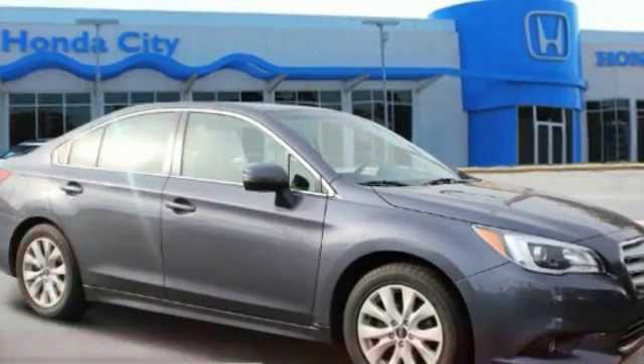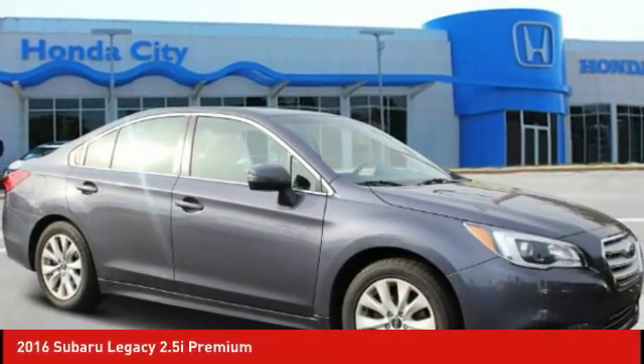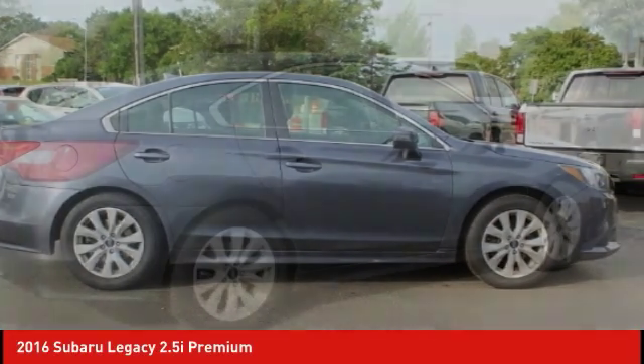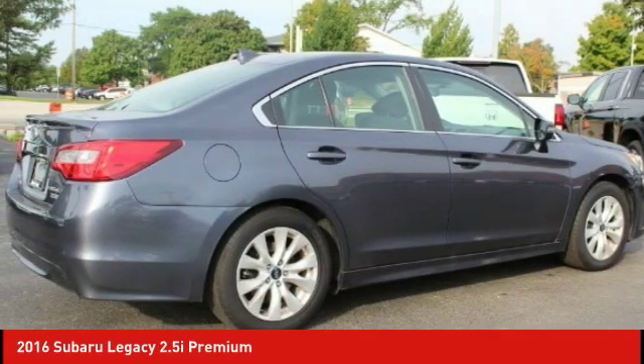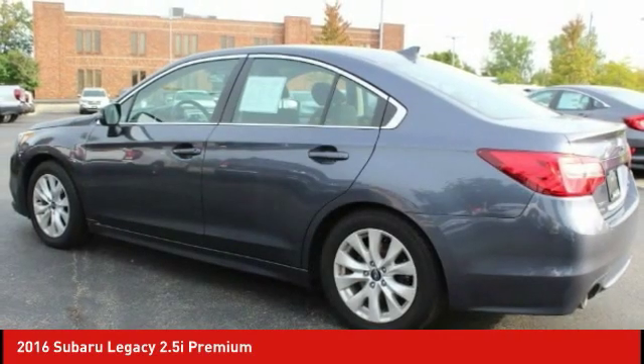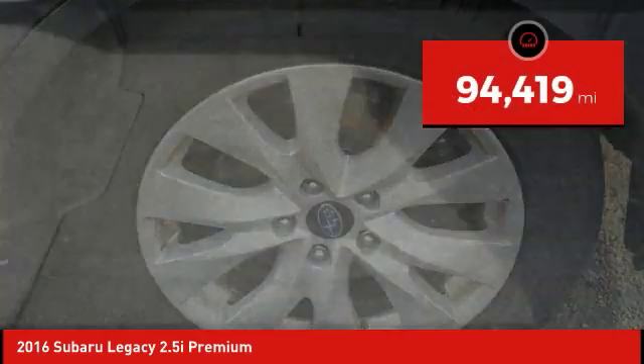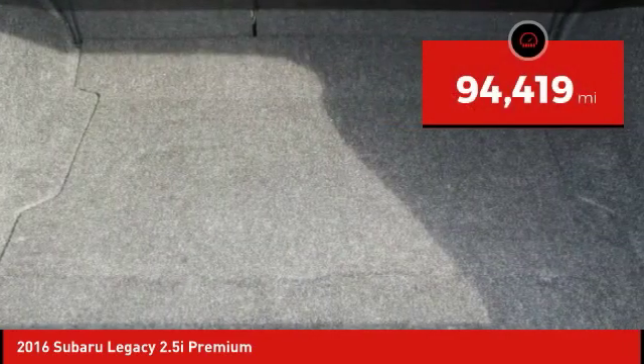Take a ride in the 2016 Legacy. The Subaru Legacy offers a roomy interior and a dynamic drive you feel every second you're in the driver's seat. It's a refreshing alternative to the alternatives and is priced below $15,000. This vehicle has less than 95,000 miles.